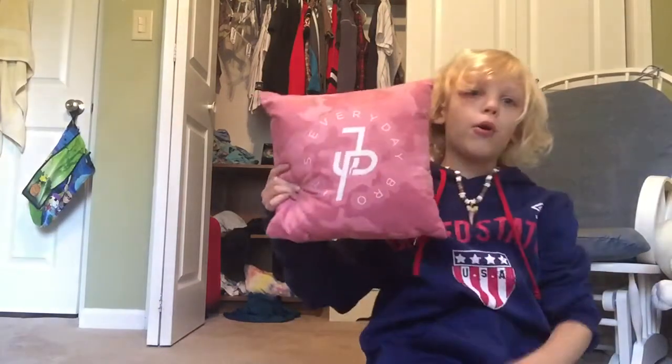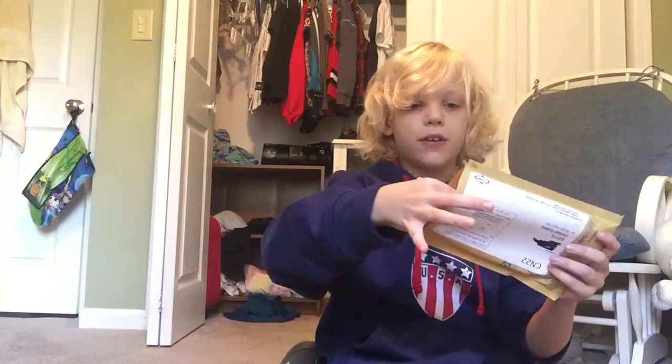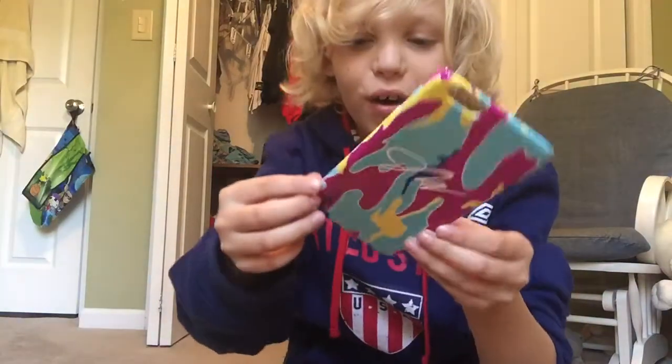Hey everybody, Christian here. As you guys know, I'm a huge Jake Pauler, and today something came in the mail. I'm pretty sure I know what it is. I don't even want to touch it because it's so valuable — today in the mail I received the limited edition Jake Pauler rainbow phone case.